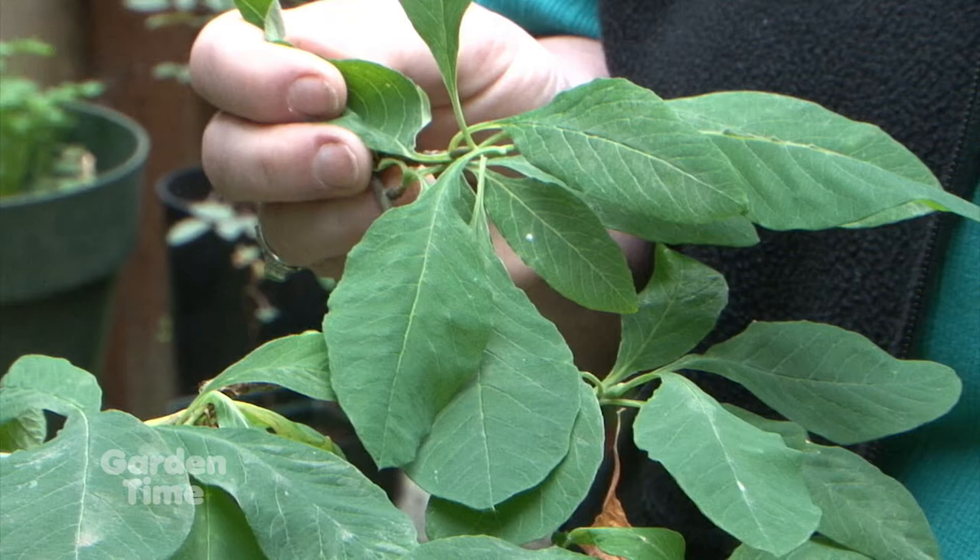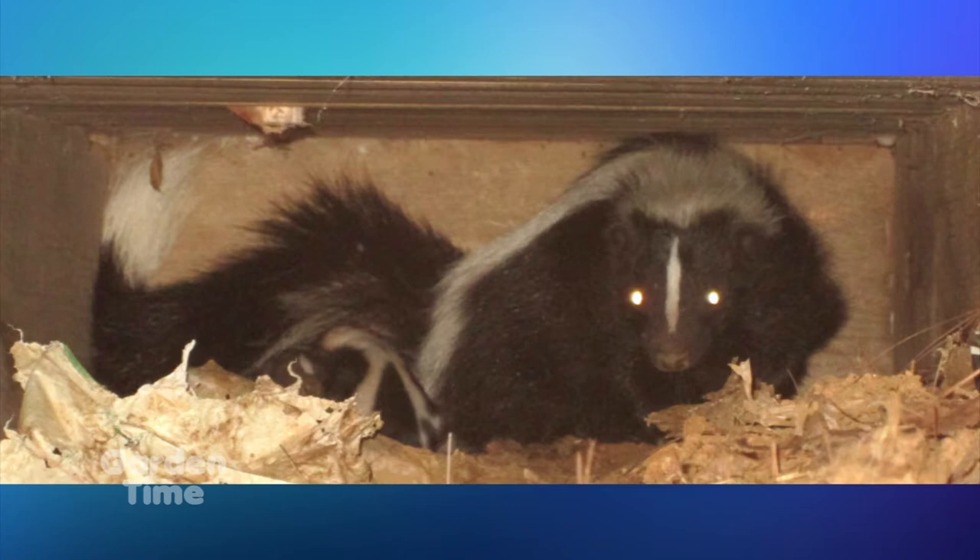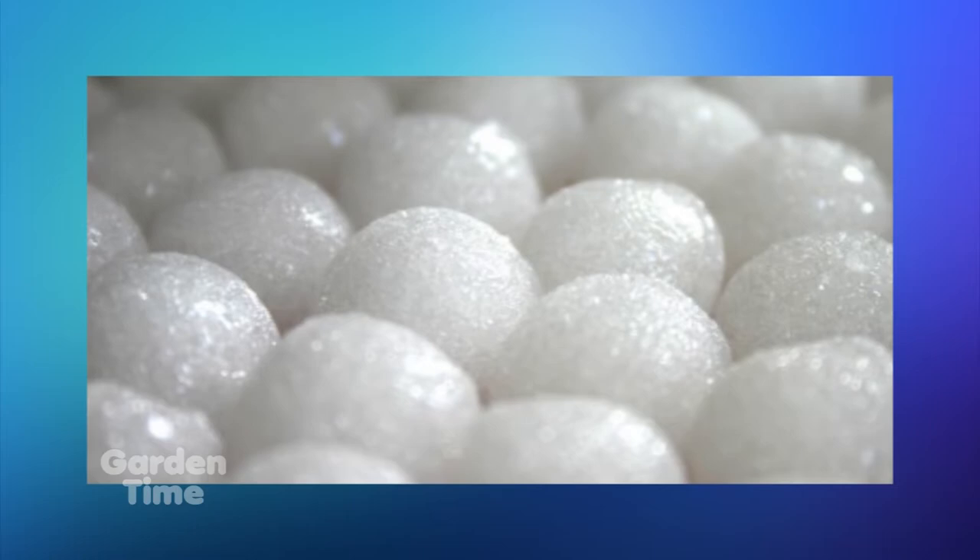The other topic is mothballs — whether they're effective to deter squirrels, rats, or skunks. Just because you can buy them at the grocery store doesn't mean they're a good thing. It's a chemical, not a natural product. Mothballs are not meant to be used as a repellent for any kind of insects. They are toxic to birds, mammals, kids, and pets. They're not labeled for such use and shouldn't be used as a repellent. If you think you want to use them, don't — find some other options.